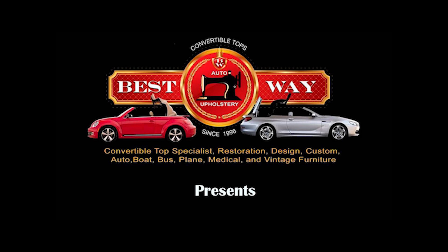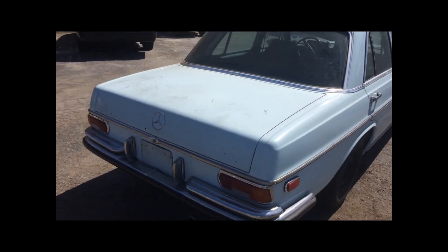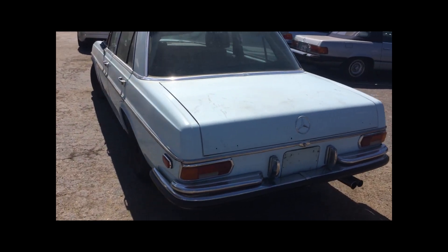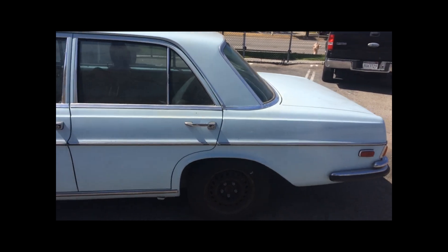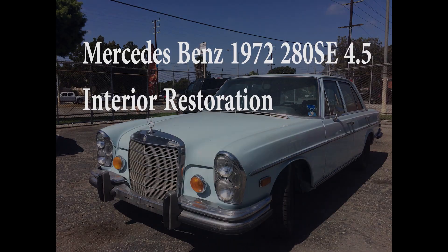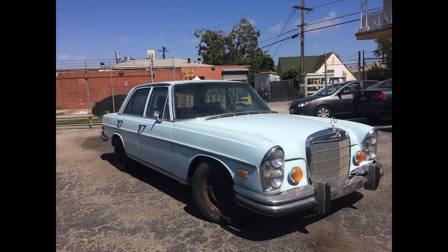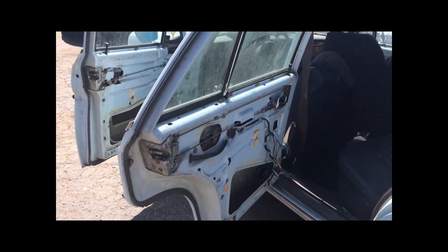Bestway Auto Upholstery presents: Mercedes-Benz 280 SE with 4.5 engine. These are luxury cars produced from 1965 through 1973, only in North America. This is an interior restoration — the car needs some love. The exterior and wheels are just dirty, but the interior is in terrible condition.